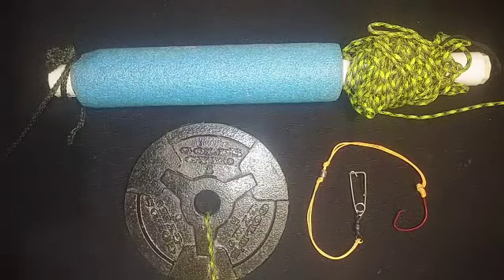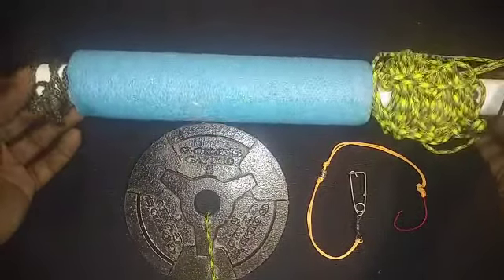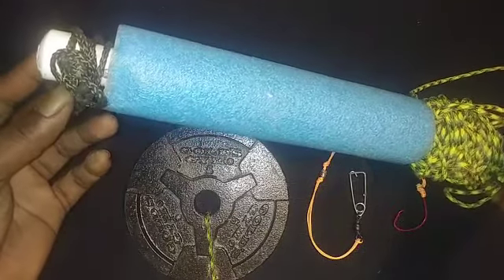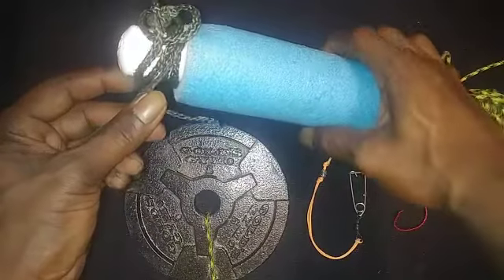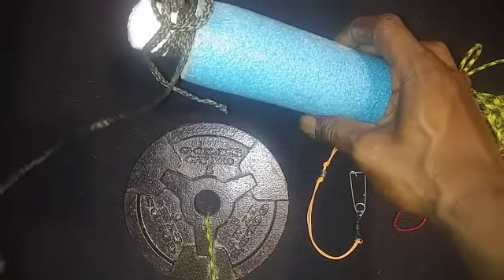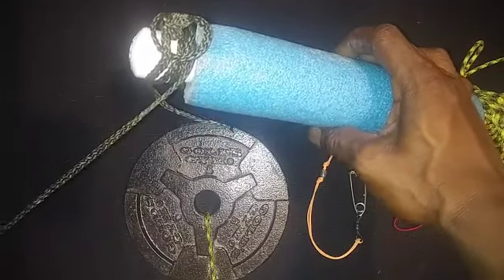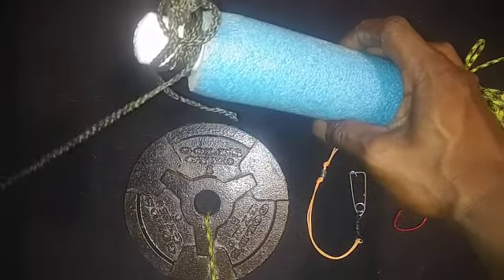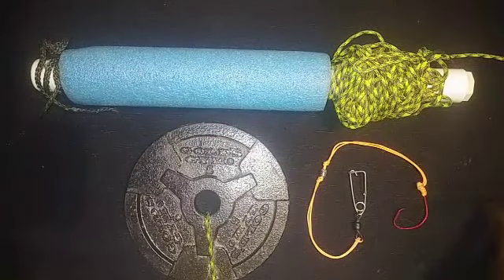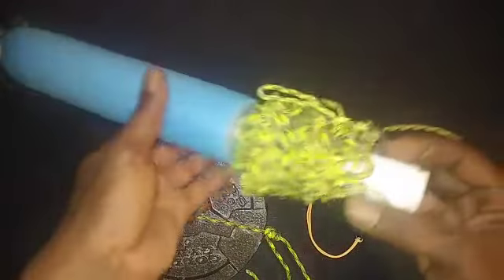Here's a basic trotline I put together: a three-quarter inch PVC pipe with a small blue noodle slid over it with caps on the end. On one end I drilled a hole and tied the trotline string to it — this end I would tie to a tree, log jam, bush, or large rock. You also want a weight at the end; I have a two-and-a-half pound weight on this one.